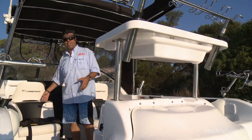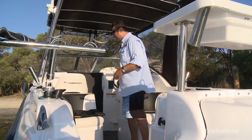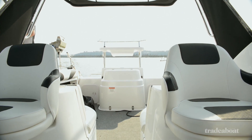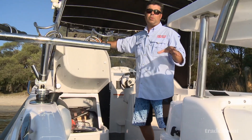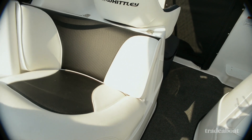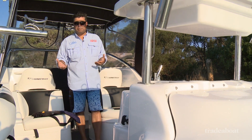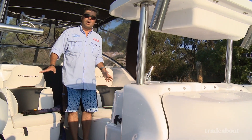Speaking of the rearward facing seats, they're actually quite a good idea. On some of the earlier Whitley's, I did find the space between the helm seat and the forward bulkhead was a little tight. What they've done is utilised that moulding to create a huge amount of storage — just look at that. On the floor we have carpet, which reduces glare and gives you a nice non-slip surface. If you want it to be easier to maintain, the rear section is an option — unclip it and you've got great diamond non-skid underneath.